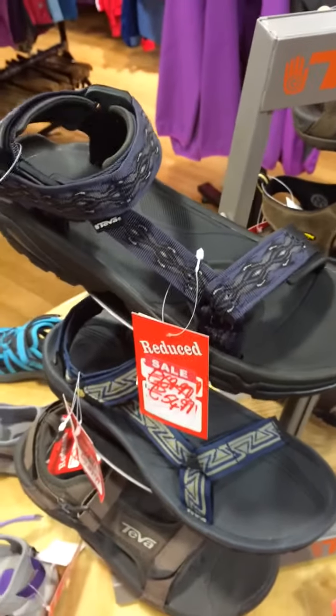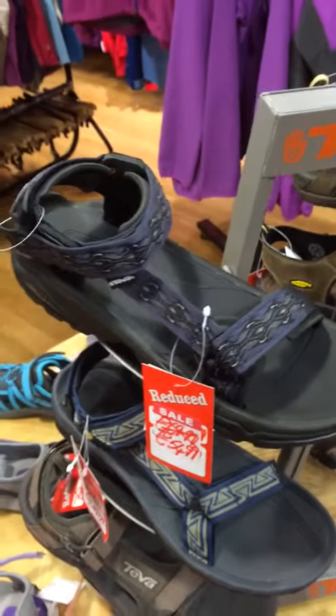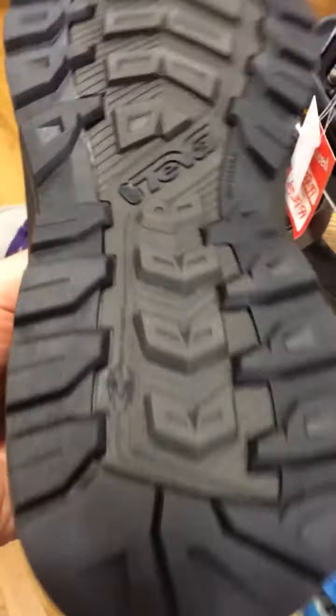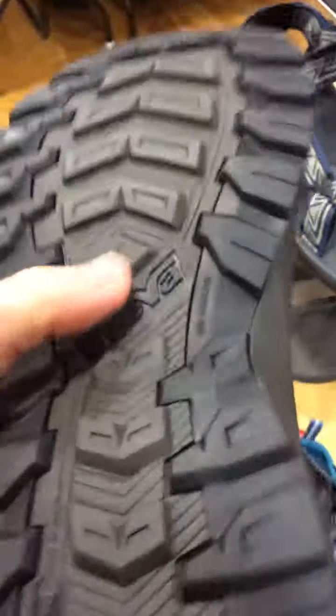These are designed very much with stability and sure-footedness in mind, in situations like trekking through a river or water rafting. One of the most important things about Teva is the sole. The outsole is made from — you can see the little logo there — spider rubber. That is a very sticky, very grippy rubber, to give you the maximum amount of traction even on very slick surfaces like slick rock.